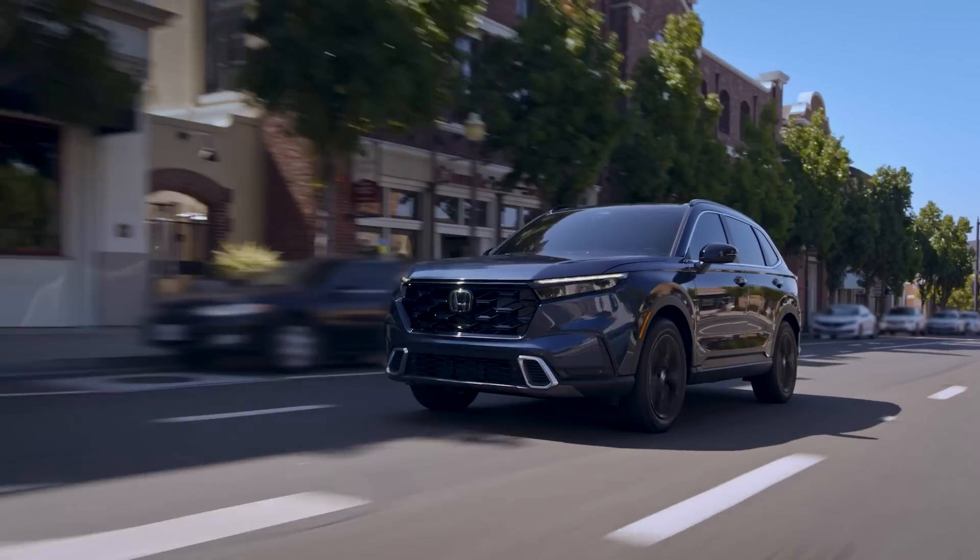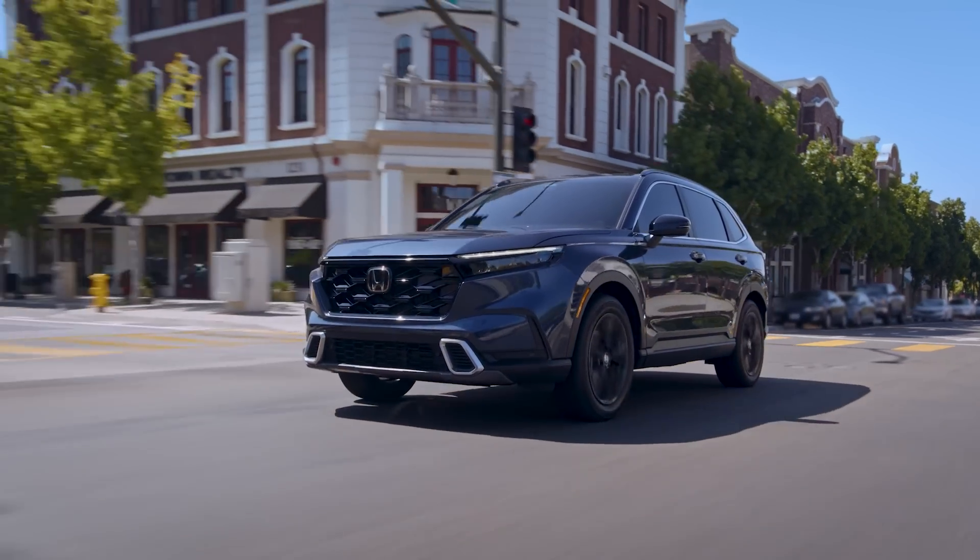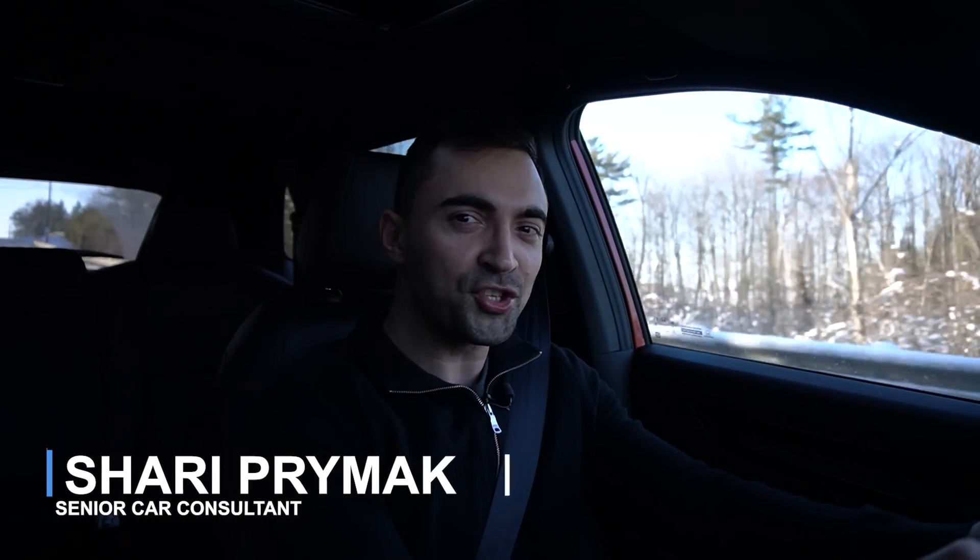2023 Honda CR-V Hybrid — is this the best hybrid SUV to buy? That's what we're going to find out. Welcome to Crawl Up Corner, where we help you, the consumer, master the process of car buying and car ownership.